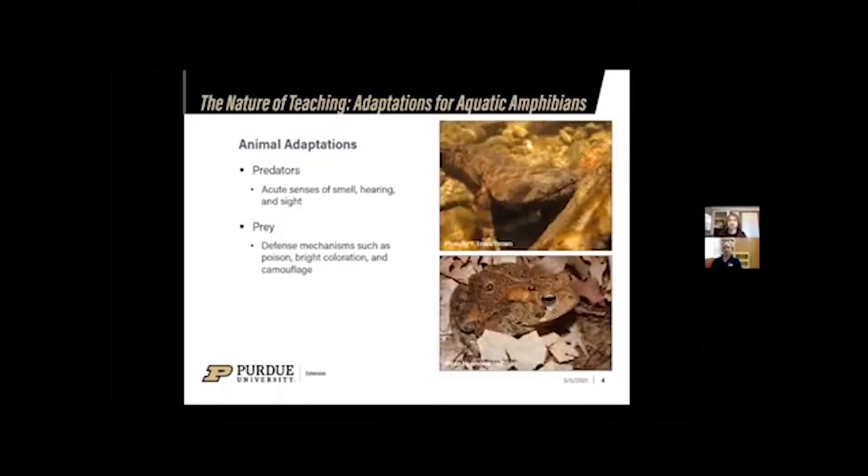Acquiring food or avoiding being food are two of the big drivers of animal adaptations, falling into the categories of predator and prey. Predators — wolves, sharks, and salamanders — typically adapt things key to their senses: sight, hearing, and smell. Bats have big ears that help them hear and track prey. The hellbender has nostrils on the front of its face and a very good sense of smell that helps it track down crayfish and other prey items underwater.